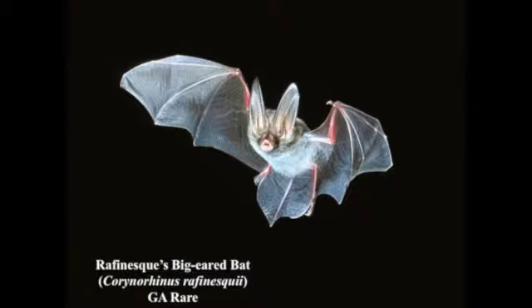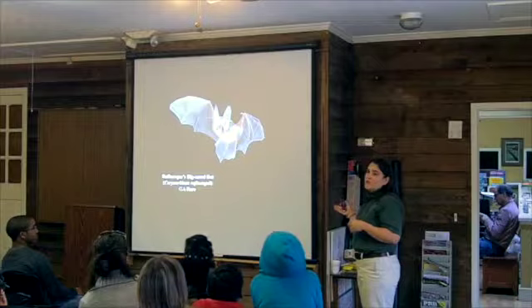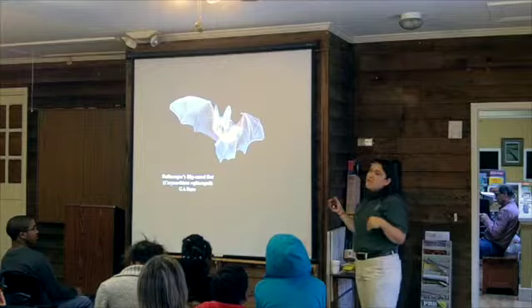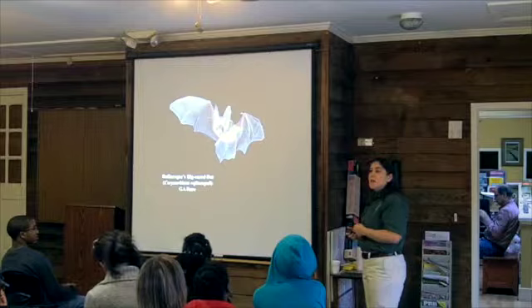Our biggest-eared bat is the Rafinesque's big-eared bat, considered rare. It has two different habitat types: it lives in the coastal plain of Georgia in bottomland hardwood forest in hollow tupelo and cypress trees. The best place for this species in Georgia is along the Altamaha River floodplain, where we've preserved areas with huge hollow trees. They raise their young in hollow trees and use them year-round, switching to different tree types in winter. In north Georgia they'll be in caves and mines both in summer and winter, but they're non-existent in the Piedmont.